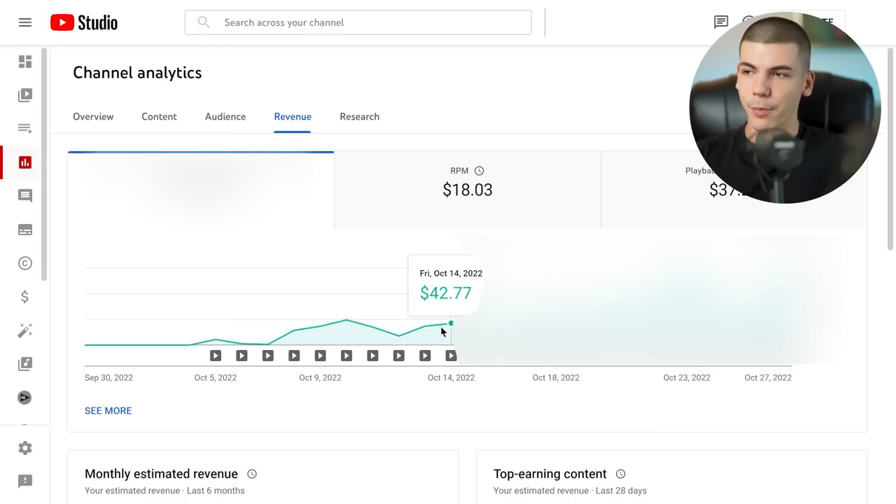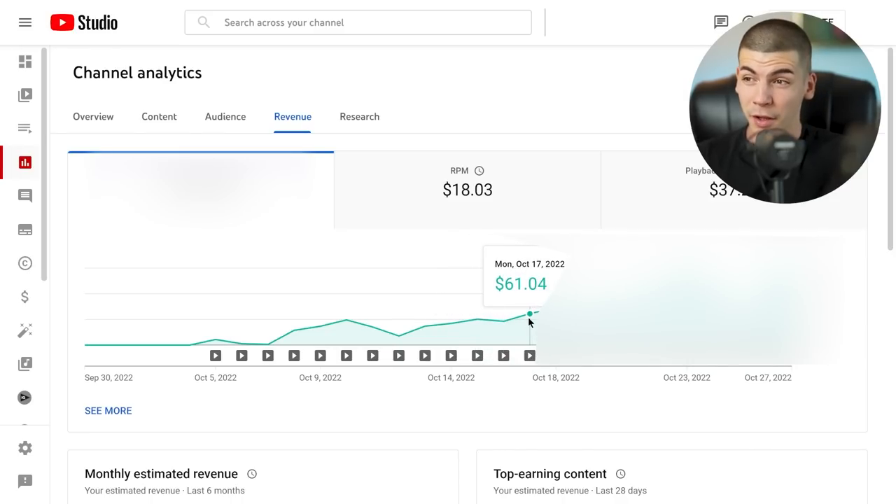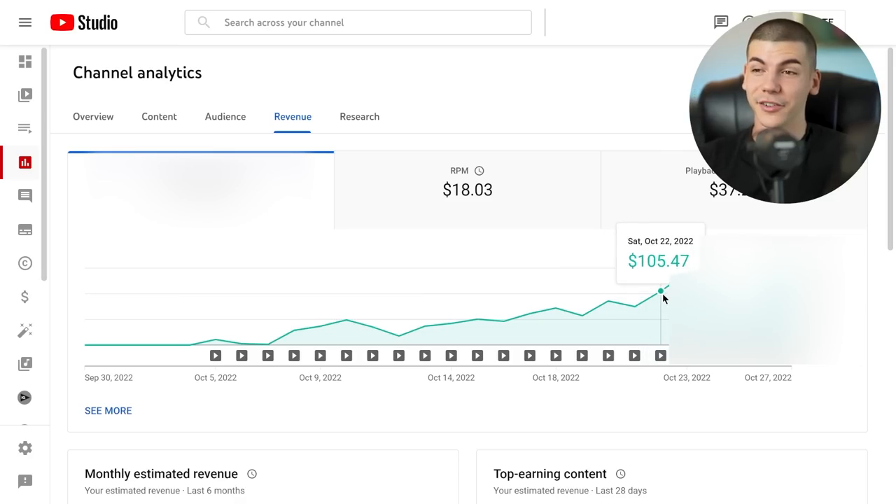That's where it started to pick up and become consistent — it didn't drop after that. We were making on average around $50, then $46, $61, $72, then $56, then up to $86, and then $75. After the 21st of October, it went up to $105 — the first hundred-dollar day on this channel. At that point it was already extremely profitable, especially combined with affiliate marketing.